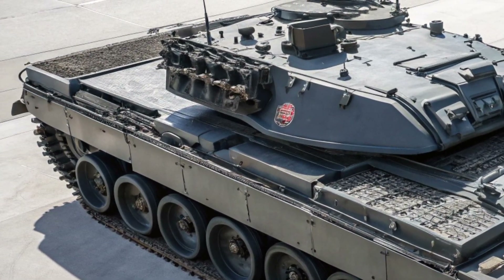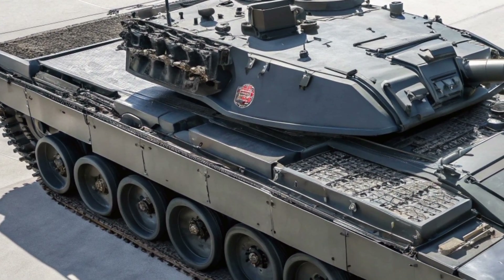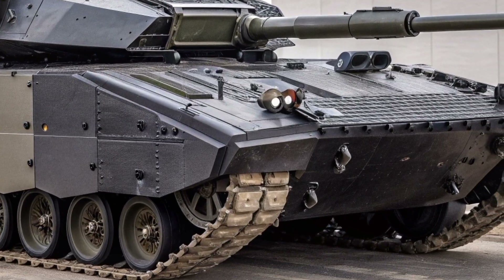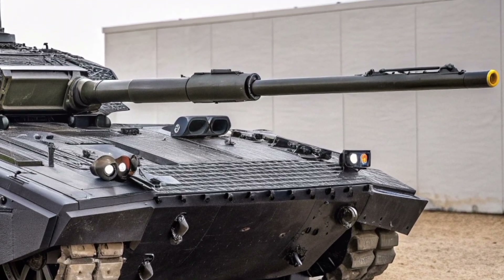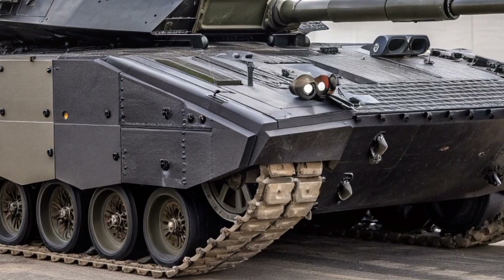The Crown Vanguard 26 is not just a weapon — it is a statement of intent. It reflects the United Kingdom's commitment to maintaining a technologically advanced and highly capable armed force. British engineering excellence is evident in every component, from its robust chassis to its advanced software architecture. This tank symbolizes decades of experience combined with a clear vision for the future.